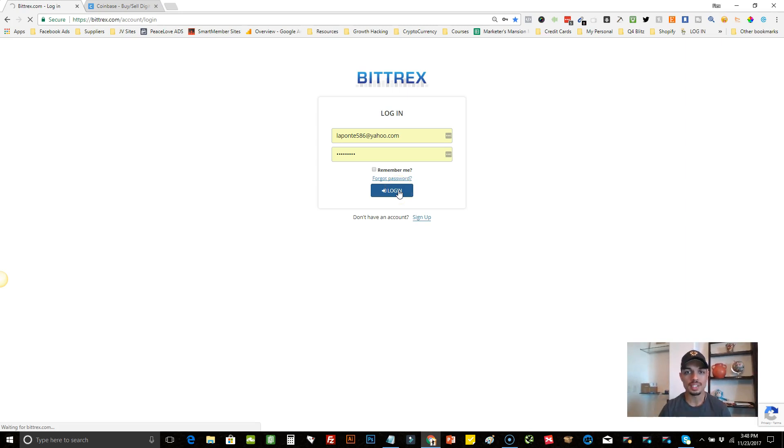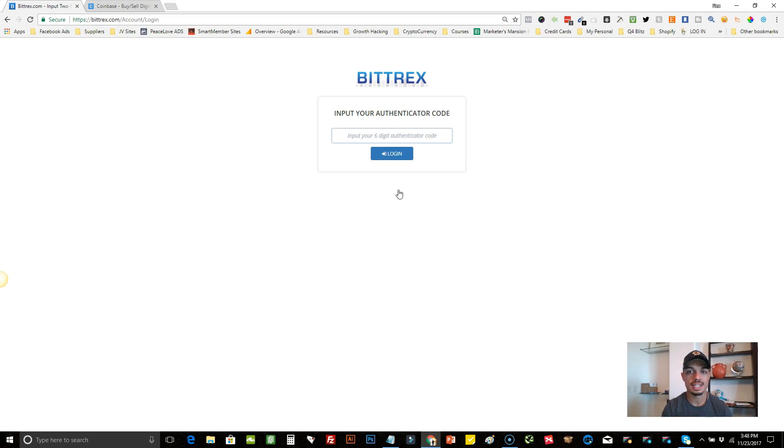One thing I have activated on my account is called 2FA — that's basically Google Authenticating that it's me logging in. I just have to go onto my phone, go to the Google Authenticator app, and enter the six-digit code. I highly recommend that everybody set this up once you get your Bittrex account.